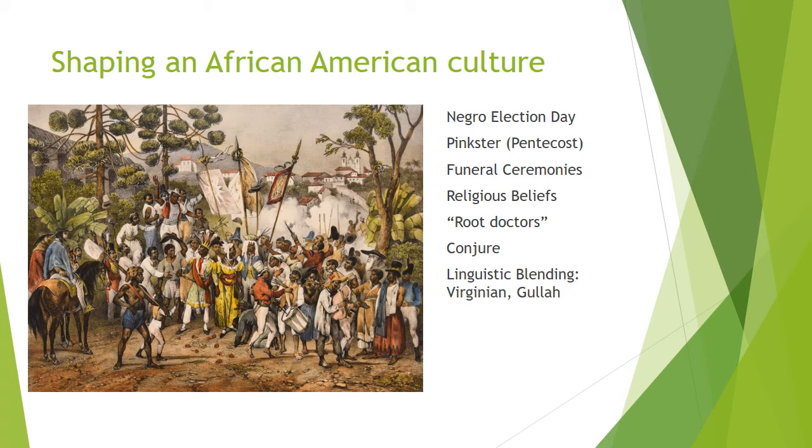Similarly, in the low country — that is, South Carolina and Georgia, especially the sea islands off of those two colonies — many African Americans spoke a Creole language called Gullah, which blended English with West African syntax and words.